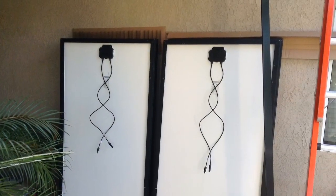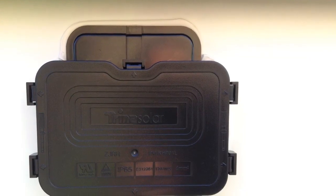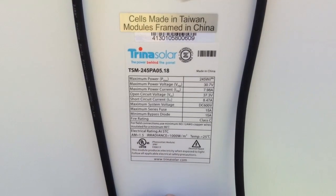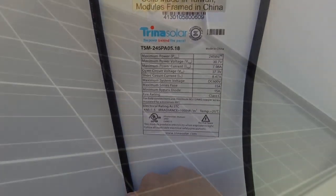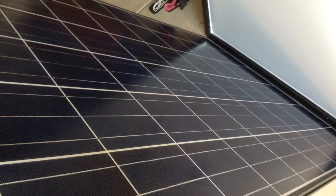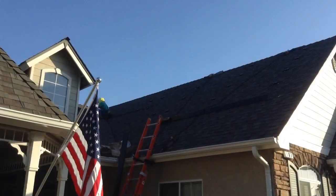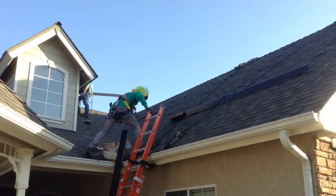SolarCity did the installation. The installation itself took about three days to complete. Most of that time was because we had several different areas where they needed to put the solar panels, since our roof is chopped up a lot. They did a very nice installation. We have panels facing west and south on our roof.